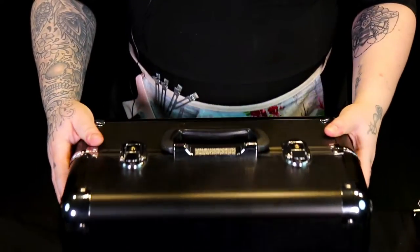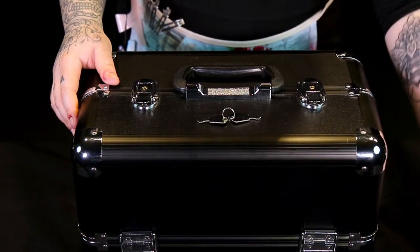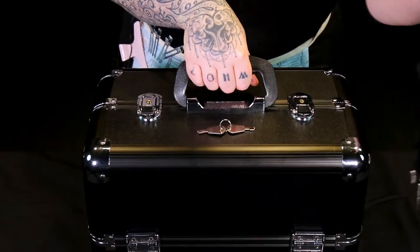Now if you want to take a look with me, the box comes with keys to keep everything safe, and you also get a shoulder strap. I'm the type of girl that likes to carry things like a handbag, but you can just sling it over your shoulder.